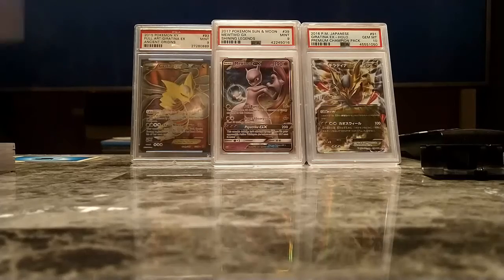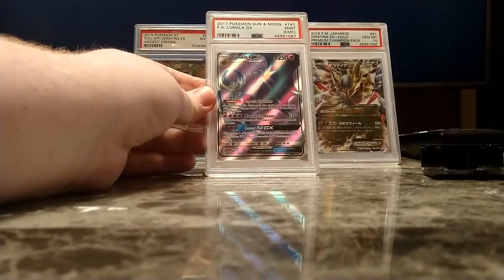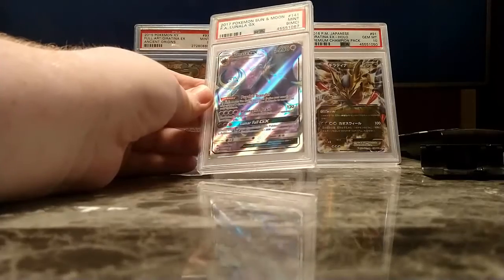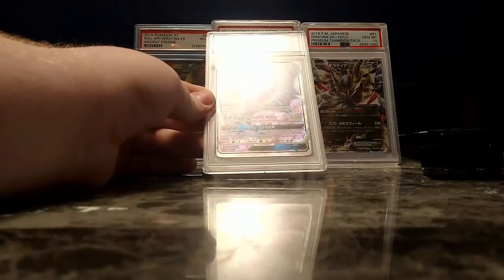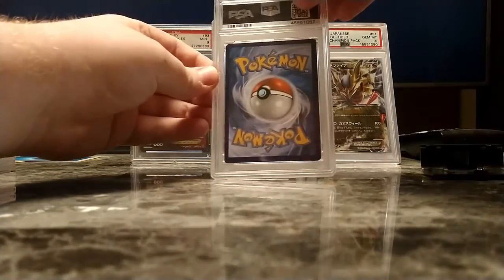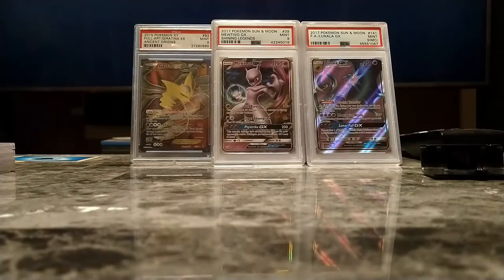Next up is a real beauty. This is a Mint 9 miscut Full Art Lunala GX from Base Set Sun and Moon. This card is so cool. The texture looks really weird because the texture is in its correct spot, but the printing on the back is in the correct spot while the actual artwork is not. Really interesting card. I got it at the Burning Shadows pre-release I went to — my dad took me in Texas.